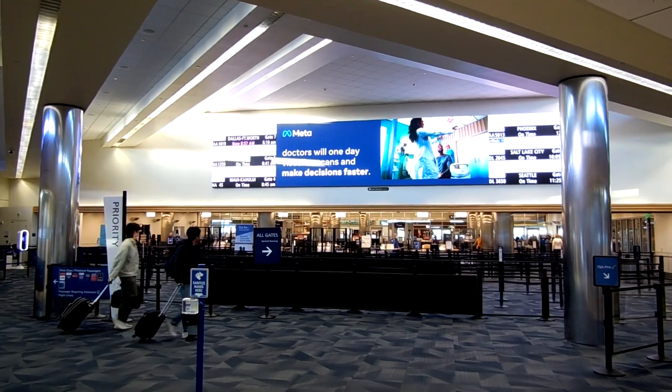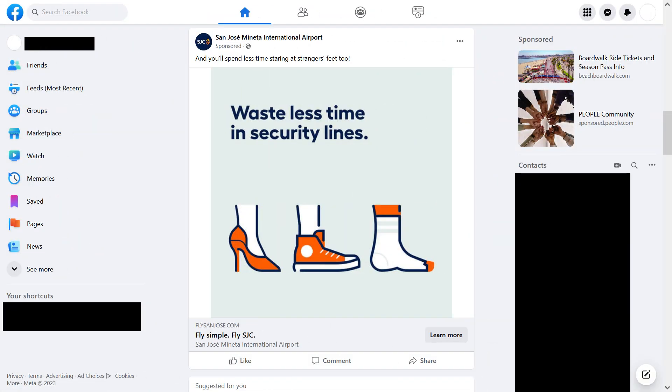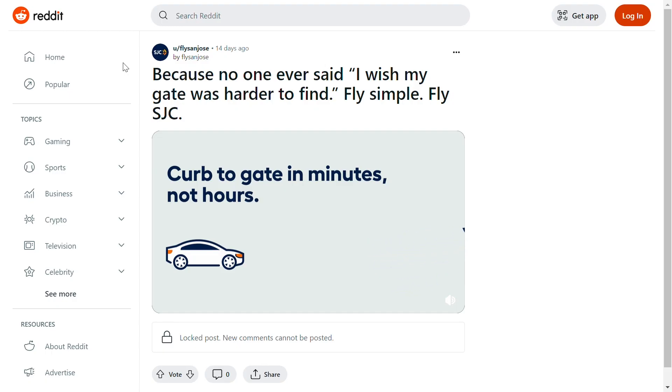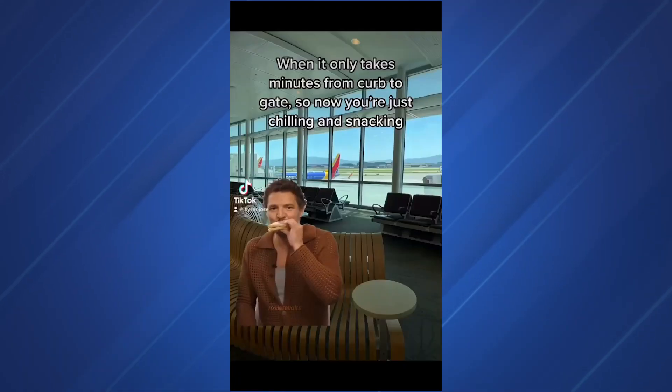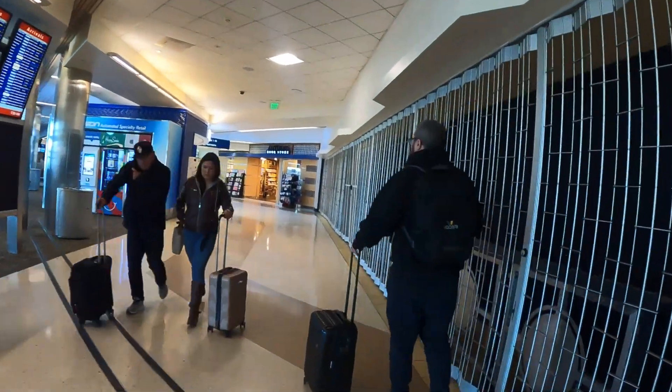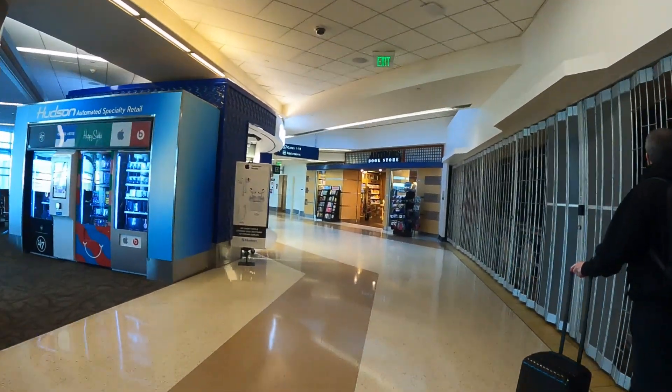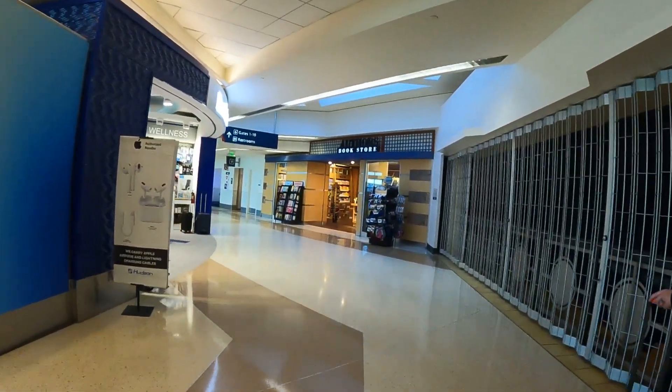Lately, San Jose International Airport has been boasting on social media and in advertising about how you can go from the curb to gate in minutes, so I want to put that to the test. While Terminal A is the oldest currently operating terminal at SJC, it is not the first ever passenger terminal ever built there.